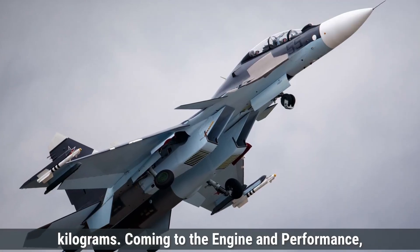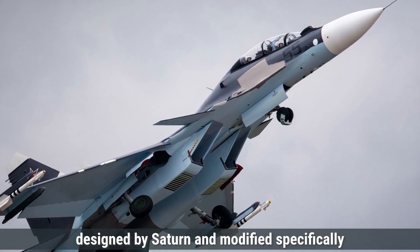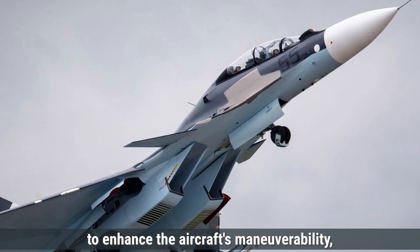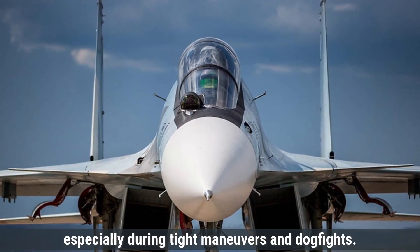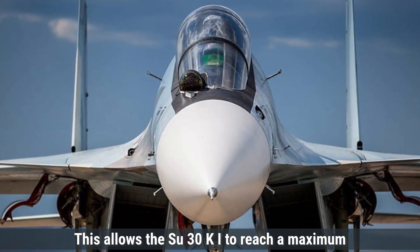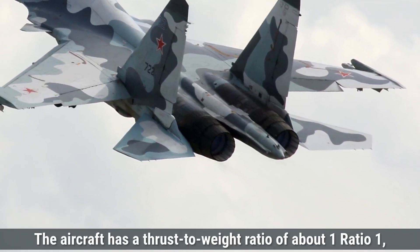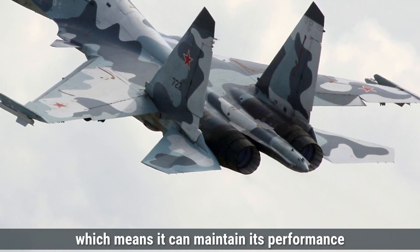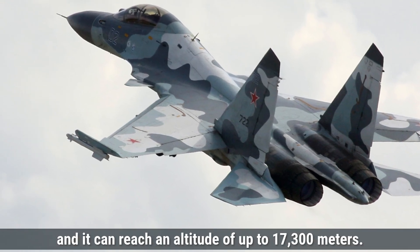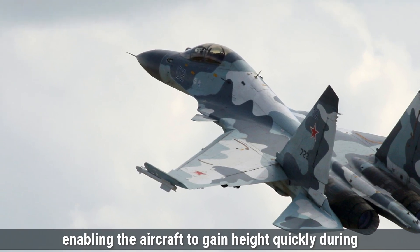Coming to engine and performance, the Su-30MKI is powered by two AL-31FP turbofan engines designed by Saturn and modified specifically for the Indian Air Force. These engines come with thrust vectoring capabilities, which means they can change the direction of thrust to enhance maneuverability, especially during tight maneuvers and dogfights. Each engine provides a thrust of around 12,500-kilogram force in full afterburner mode. This allows the Su-30MKI to reach a maximum speed of approximately Mach 2. The aircraft has a thrust-to-weight ratio of about 1:1, a maximum range of about 3,000 kilometers without refueling, and a rate of climb of around 230 meters per second.